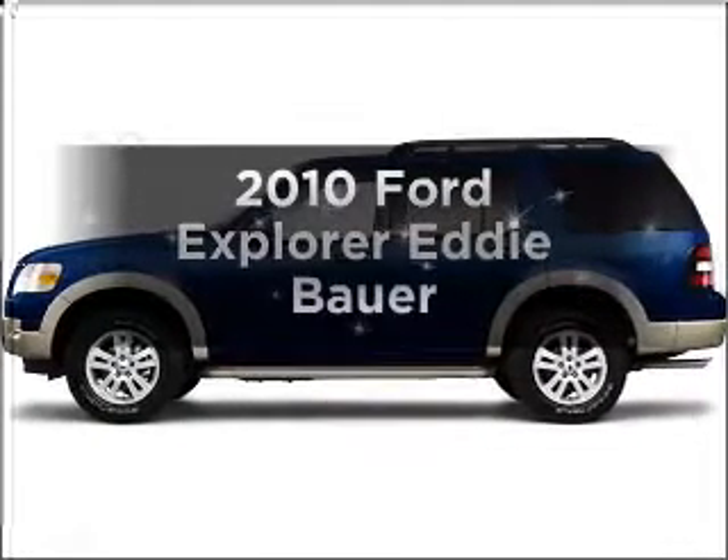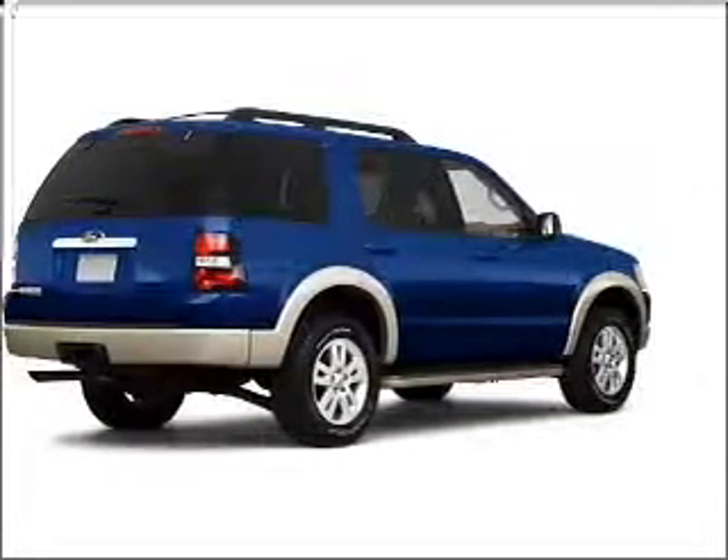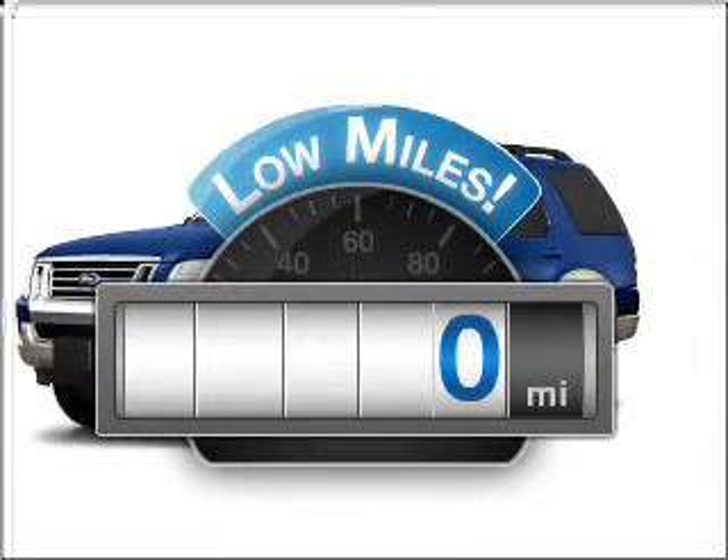Check out this 2010 Ford Explorer. Travel the roads in style and comfort in this great vehicle. A low odometer reading makes this vehicle a great value at this price.